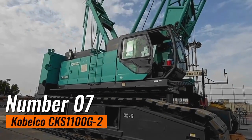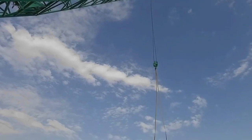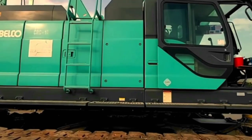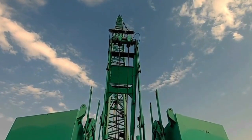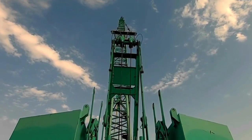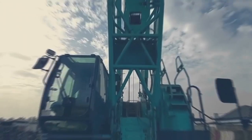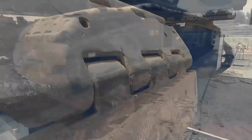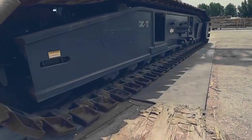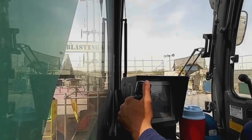Number 7: Kobelco CKS 1100G2. This stands out as a crawler crane champion, excelling in stability and adaptability. With a lifting capacity of 110 tons, this robust machine is designed to tackle rough terrains and challenging environments with ease. Its crawler configuration, characterized by a set of robust tracks, ensures superior stability, making it particularly suitable for infrastructure and energy projects where reliable performance on uneven ground is crucial. Its advanced engineering and durable design make it an indispensable asset for projects demanding both power and precision.